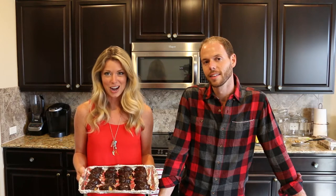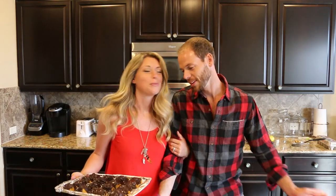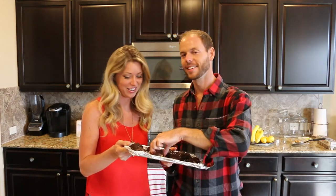Thank you so much again for watching. We had a blast — I hope you guys did too. Give me one! I'm going for it. We'll see you in another video soon. Bye-bye.